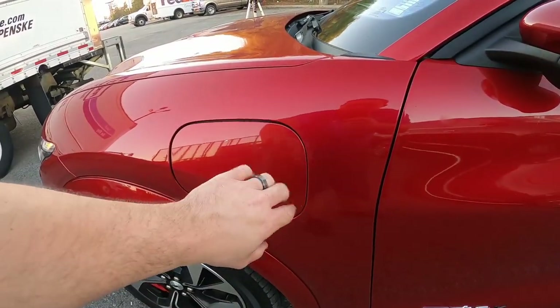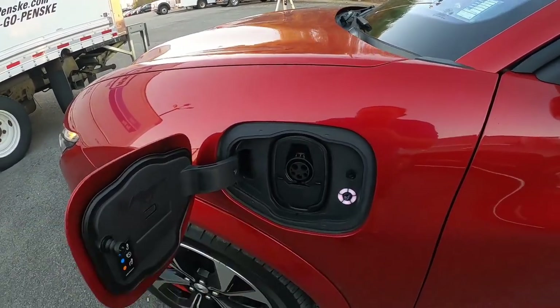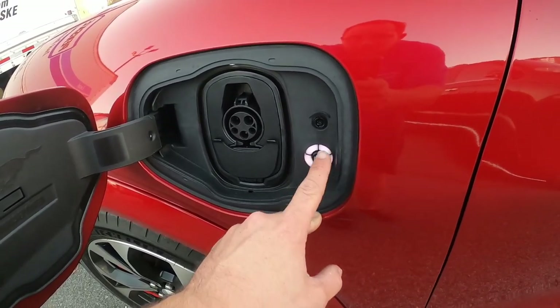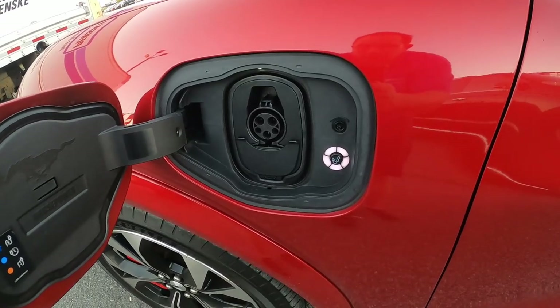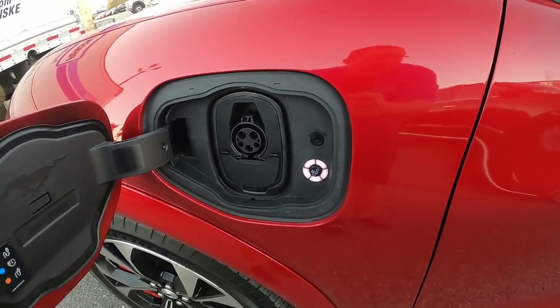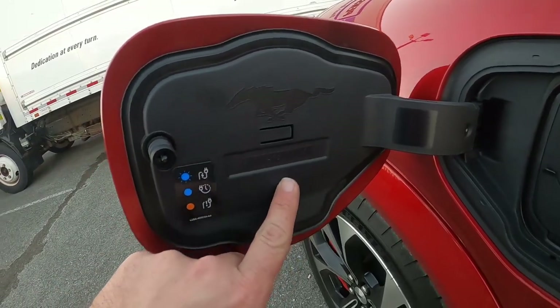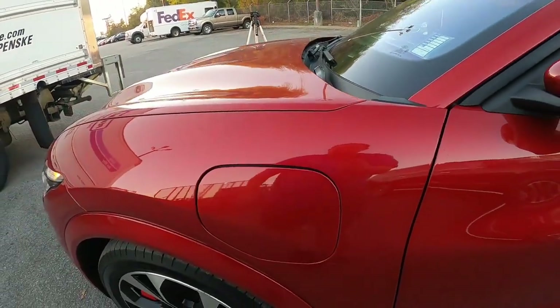On the front driver's side fender is your charge port door. Push on it and it springs open — that's where you plug your charger in. You've got five little lights in a circle, each representing 20% battery charge, so as you're charging they light up every 20% to give you an idea of how far along your battery charge is. On the inside it says 'horsepower' — love that touch. Push it again and it closes right back up.